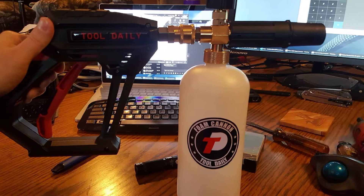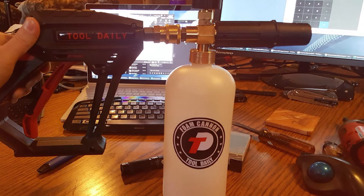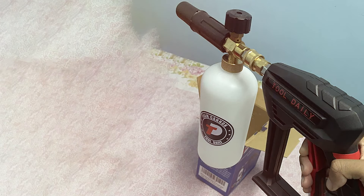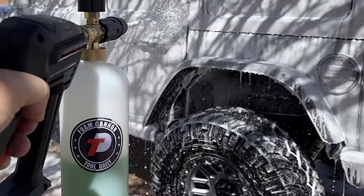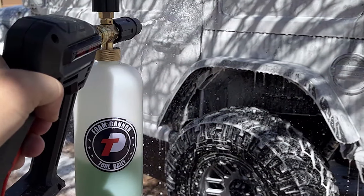Its compact design makes it easier to handle, and the quick-connect feature ensures a secure and leak-free connection to your pressure washer. This combined tool performs well in creating a thick foam that adheres to surfaces and facilitates the removal of dirt and grease. The Tool Daily Short Pressure Washer Gun with foam cannon is a practical choice for those who prefer a more integrated approach to car washing, offering both efficiency and ease of use.